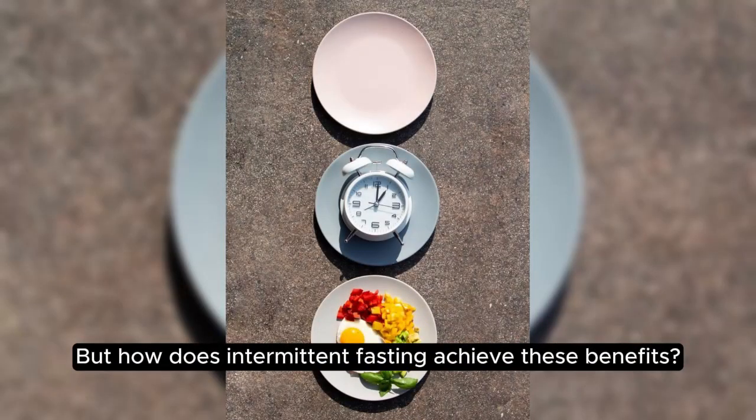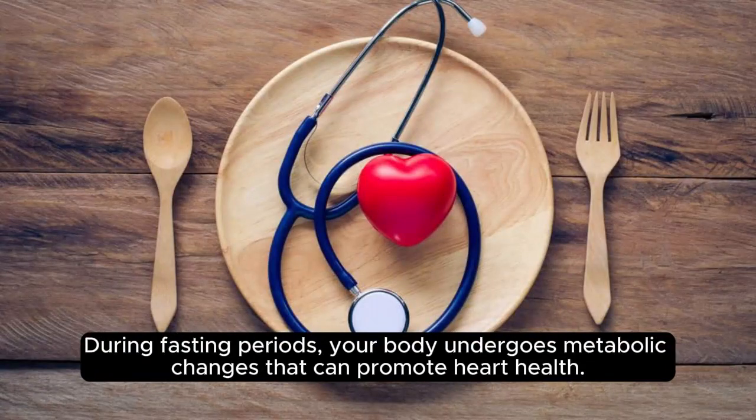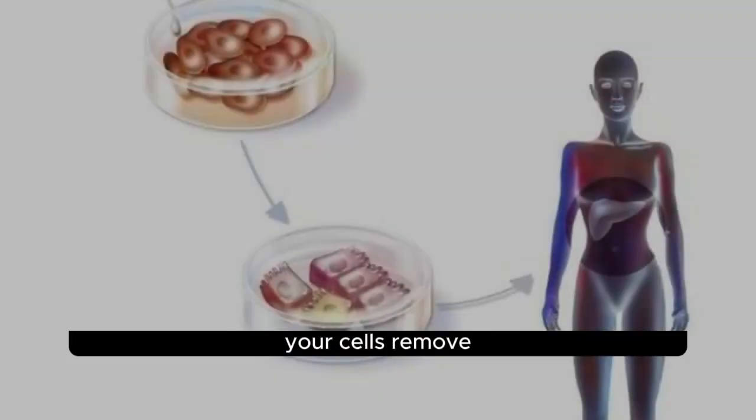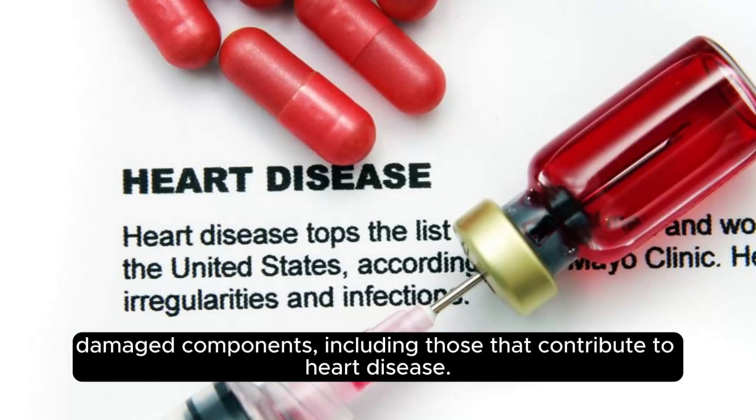But how does intermittent fasting achieve these benefits? During fasting periods, your body undergoes metabolic changes that can promote heart health. For instance, fasting triggers autophagy, a process where your cells remove damaged components, including those that contribute to heart disease.